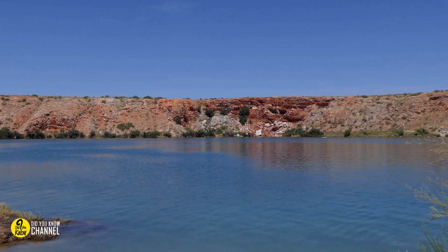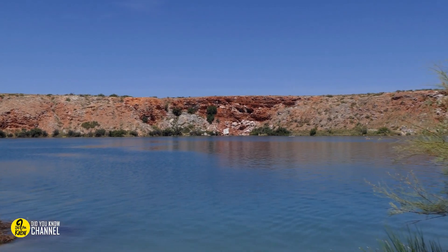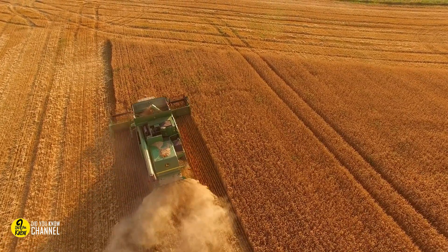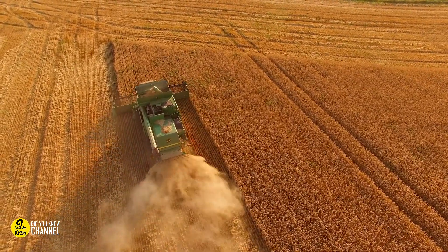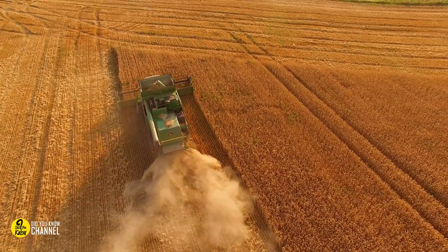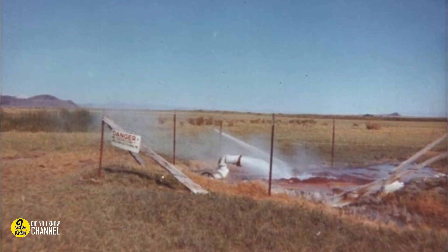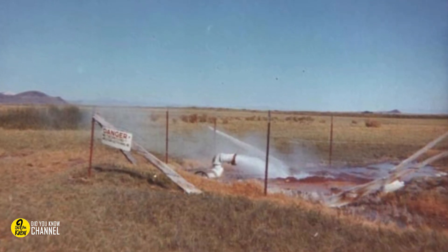Fly Geyser was formed by an accident when a ranch owner drilled for water in the Nevada desert. It began in the early 20th century when the ranch owner drilled a well to improve agriculture, but when they reached the water, they stopped because the water temperature was 200 degrees.